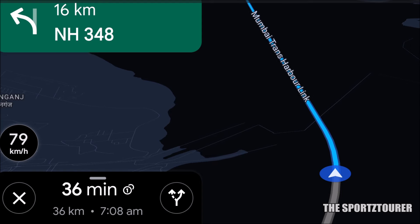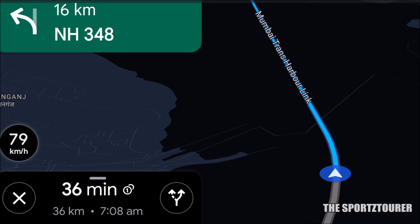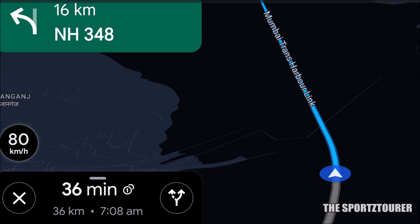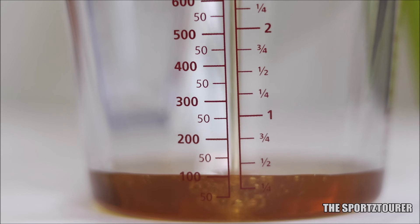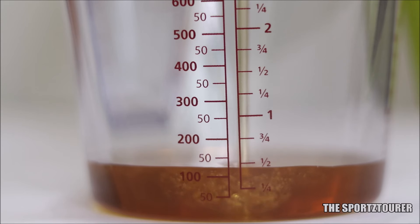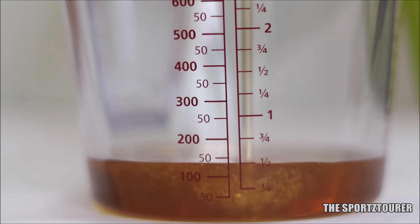The engine oil tries to retain its performance even at high RPMs. This has also been confirmed by the Nexon user, who drives a Turbo Petrol Nexon. In the case of the Nexon, about 200ml of top-up was required after doing 6,000km of driving. This is something which I am mentioning off the observation list.